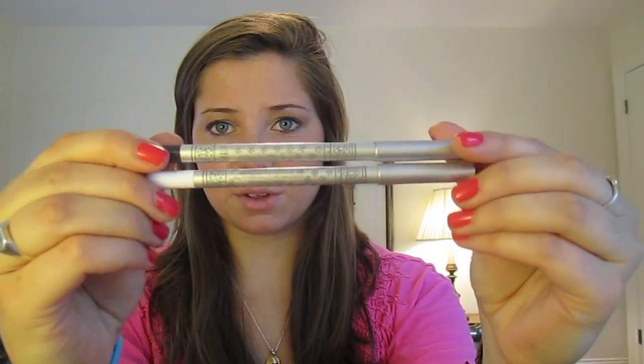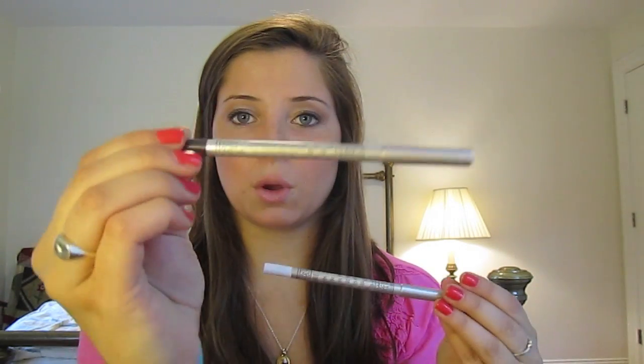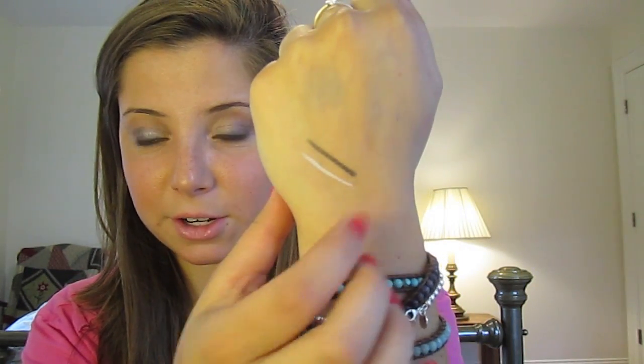The first two things I got from Stila were these Kajal eyeliners — they come in silver containers. I got a black one and a white one. The colors are Smoky Quartz for the black and Pearl for the white. I'll show you some quick swatches so you can see how pigmented they are. I actually have Smoky Quartz smoked out on my upper lash line right now.